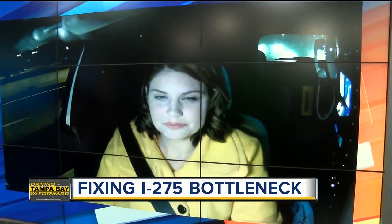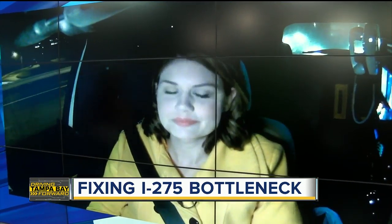You can almost set your watch to it. ABC Action News reporter Lauren Rosella is in our live drive this morning, driving Tampa Bay forward. She went to FDOT to ask what they're doing to make this construction period easier on drivers. Lauren, what'd you find out?